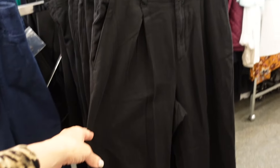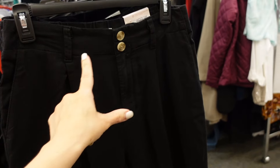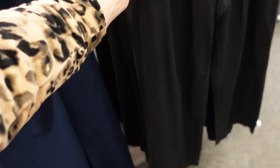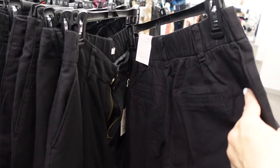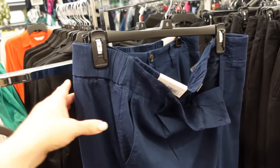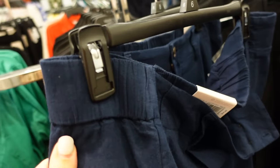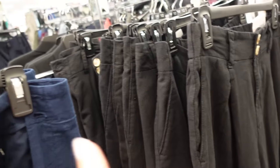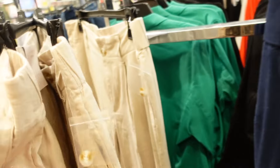Pleated pants from Lauren Conrad. These are a high rise with a two button closure, pleated detailing, side pocket, and a wider leg at the bottom with trouser style pockets in the back. This one is $44.99. Also comes in navy — it's like a linen texture — and then also black and khaki.